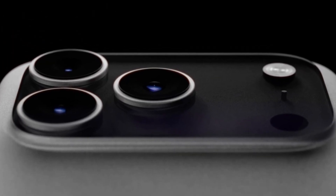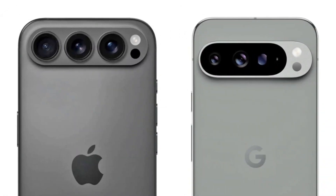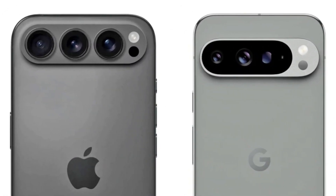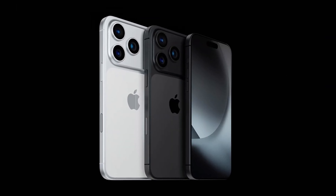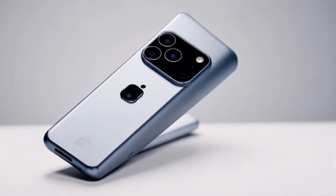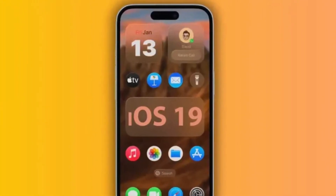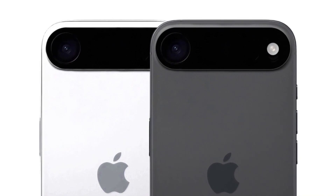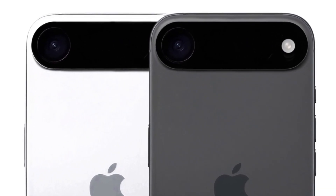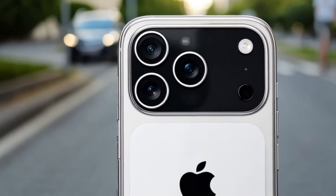Leaks and rumors suggest that Apple will introduce a new rear design with a camera bar reminiscent of Google's Pixel phones. This camera bar will reportedly house a 48MP periscope lens with 5x optical zoom, providing even better photography capabilities. Additionally, the iPhone 17 Pro is expected to come with iOS 19, offering a new set of features and improvements. While the idea of a 2nm chip is certainly exciting, it's important to keep in mind that performance improvements are about more than just raw speed.